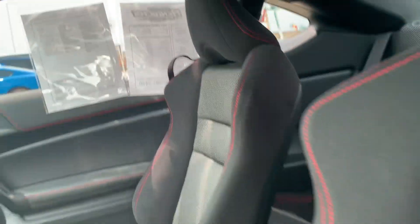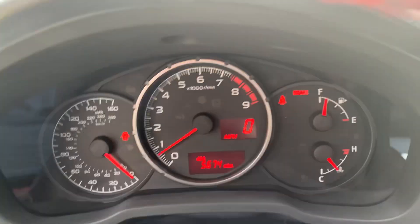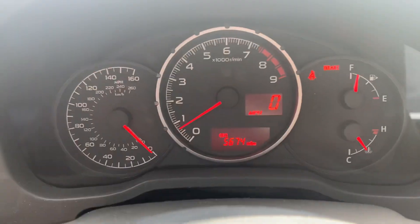Back seats look good. Front seats are in good shape. This one has almost 5,700 miles on it.